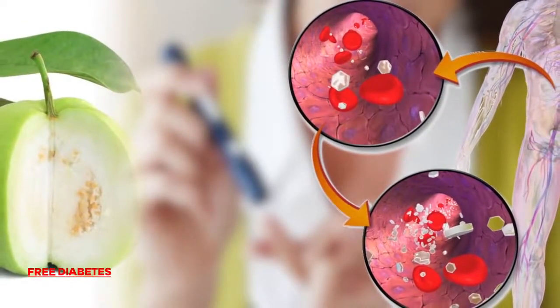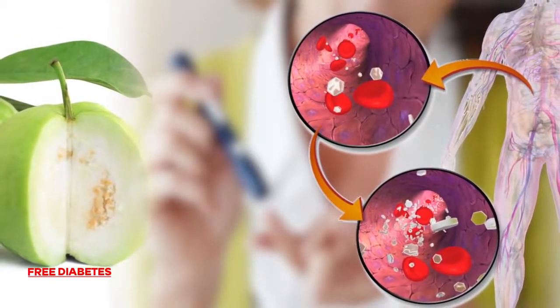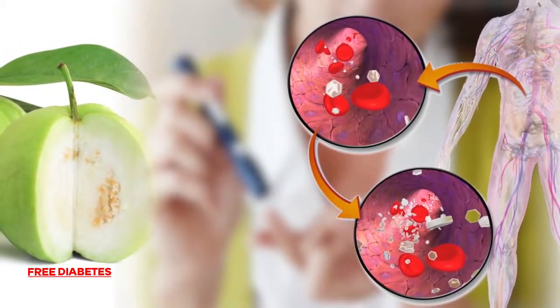2. For diabetics, eating Gova without its skin can reduce sugar absorption in the blood, according to a university study.